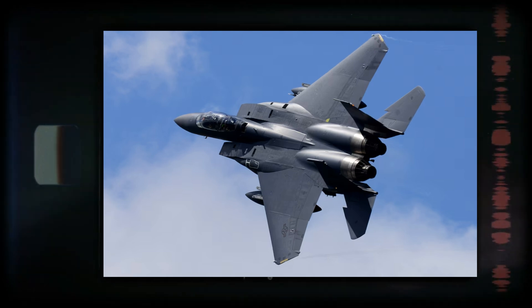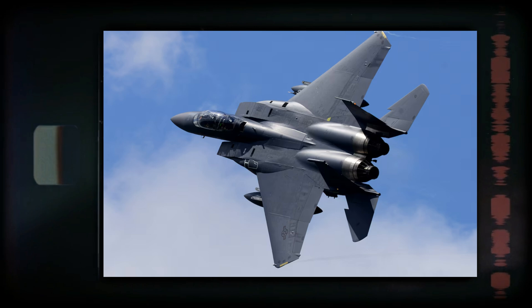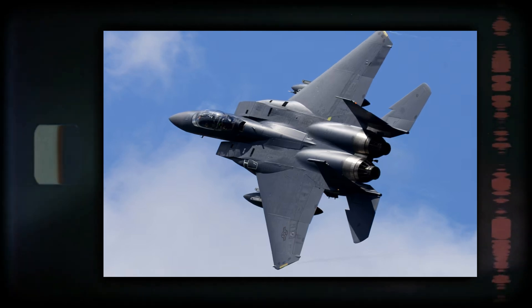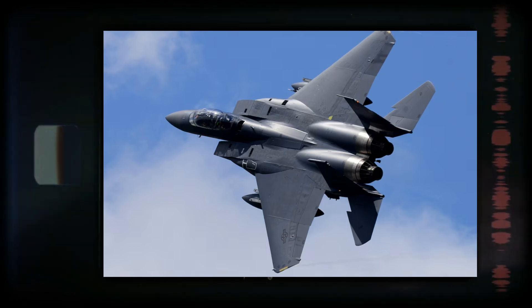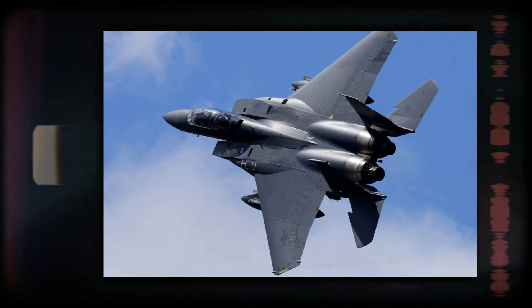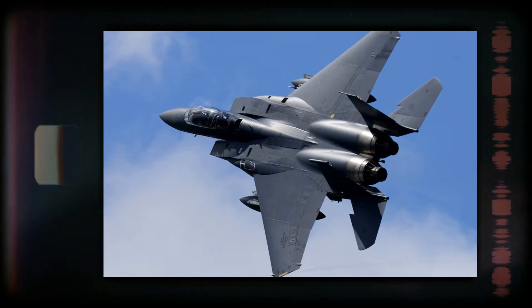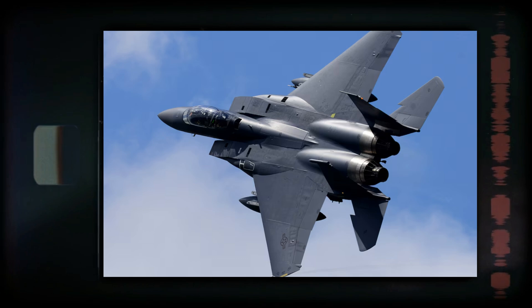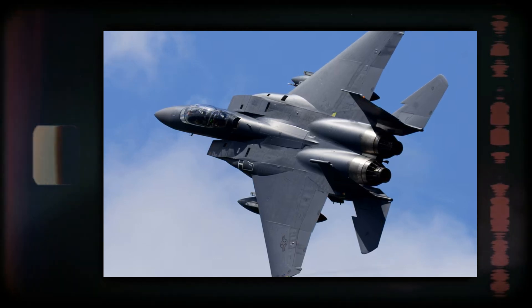In summary, the F-15 Silent Eagle did not take off with the USAF because it did not align with the service's strategic focus on next-generation stealth capabilities. The aircraft offered limited technological advantages over existing and forthcoming platforms and presented financial and operational costs that outweighed its potential benefits. The USAF's decision reflects a broader commitment to investing in future technologies and maintaining a competitive edge in air superiority.